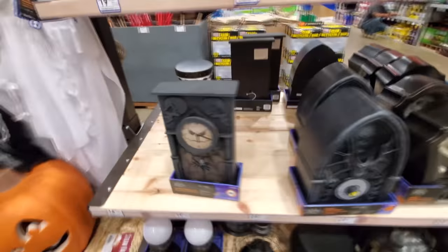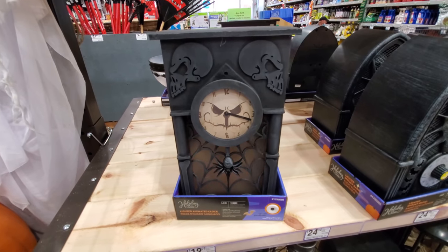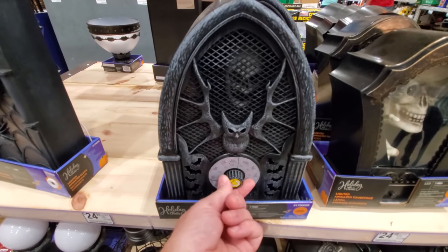I barely hear it, it's not very loud. Here's the doorbell. Okay, then we got a clock here — 'It's time for some fun now.' This one plays different music.